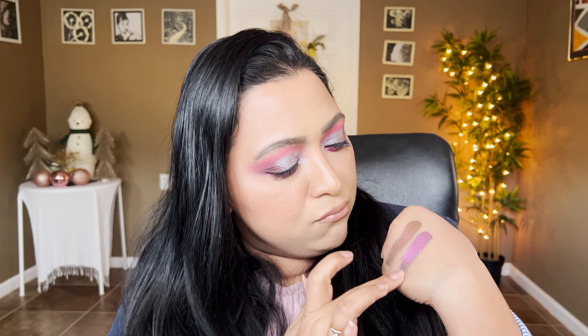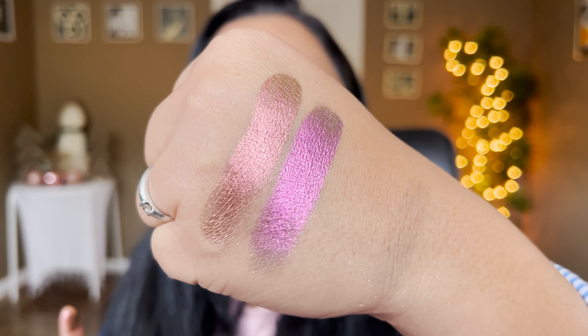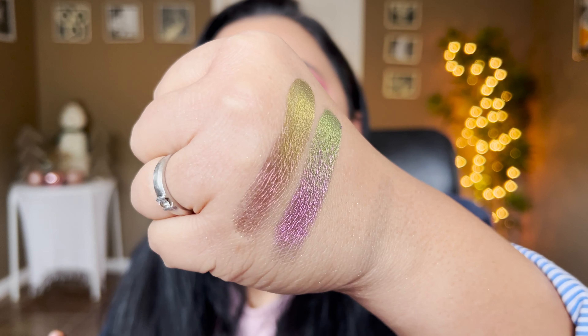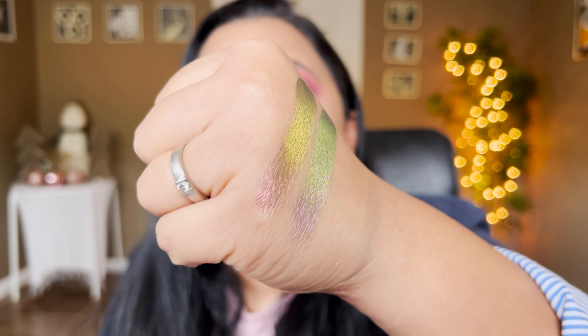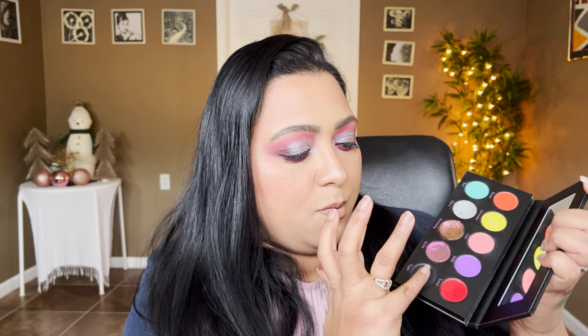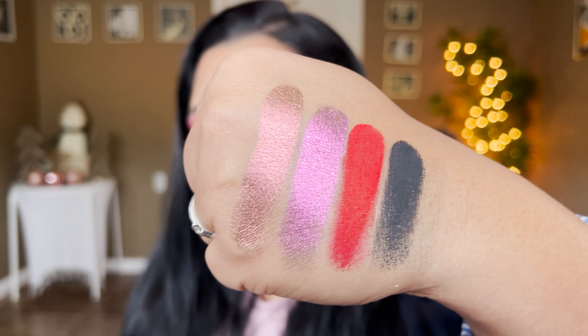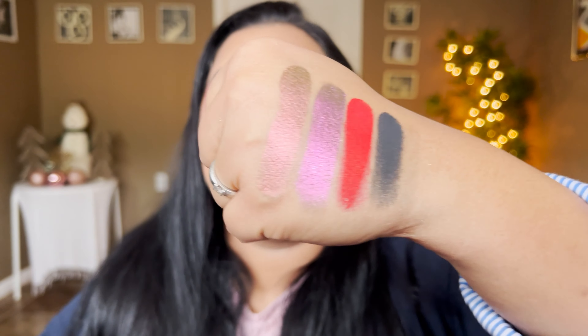I actually did like five looks or several looks using this palette on my channel — I'll link them in the icons above. I've done a very simple office look with this palette: I wore one shade all over my eyelid and tapped another on top, which was stunning. Another look paired it with Mansion for an all-matte look. The possibilities are endless. The only shades I tend towards are the mauve pinky ones because that's my comfort zone, but you can definitely do more green and blue looks.